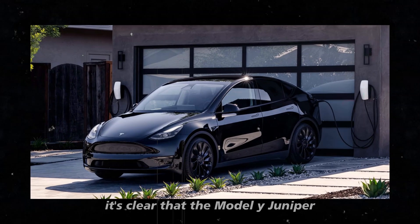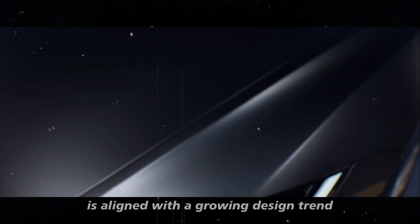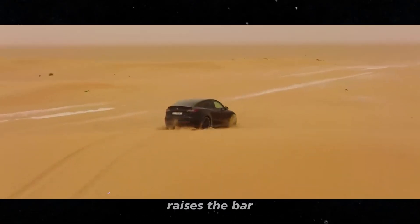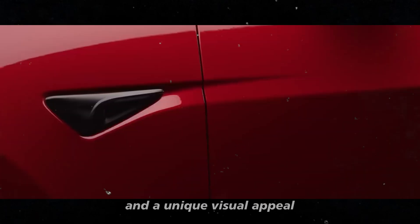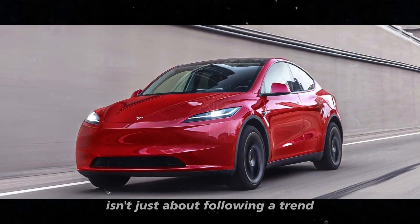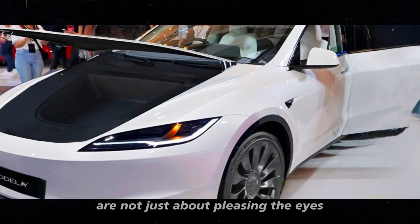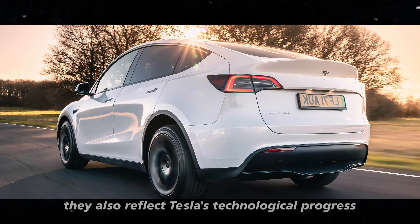Looking at the market, it's clear that the Model Y Juniper with this continuous light bar is aligned with a growing design trend. We've seen brands like Porsche and Audi adopt this style, but Tesla raises the bar by combining this design with cutting-edge technology and a unique visual appeal. The choice of a continuous rear light isn't just about following a trend but about leading and defining what it means to have a car of the future. The aesthetic updates also reflect Tesla's technological progress.